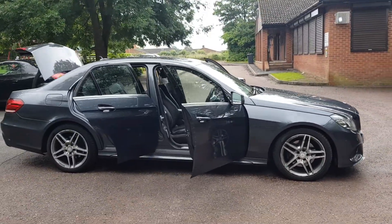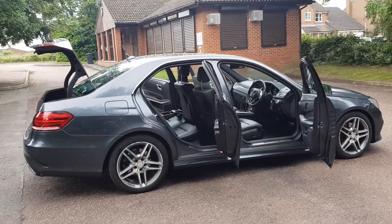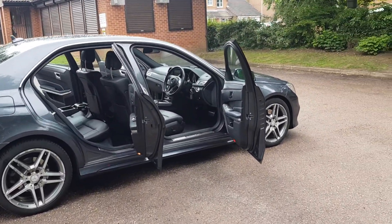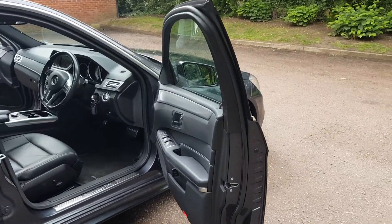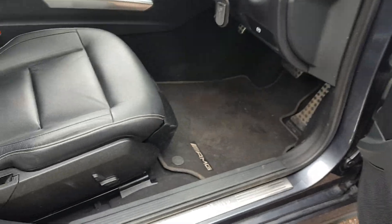It's the AMG model, so with the full leather and the 18-inch alloys. It's got the folding mirrors on this one as well, electric windows, and electric seats.